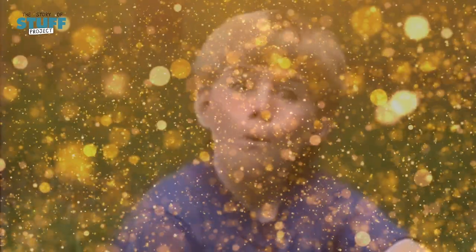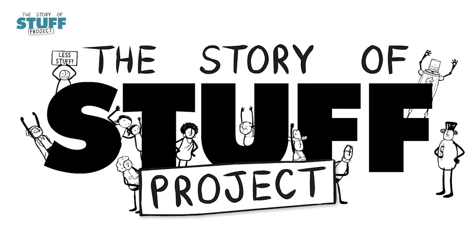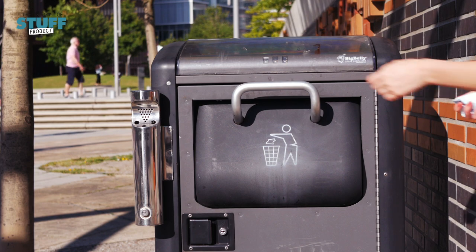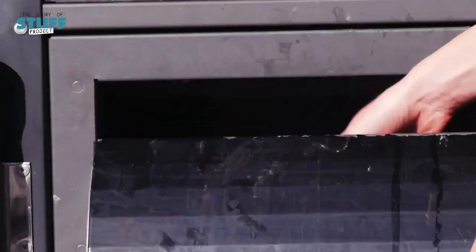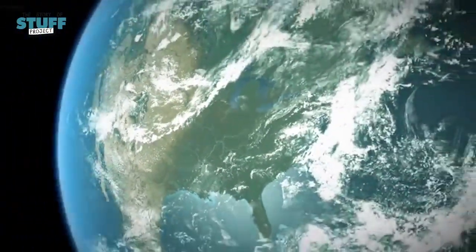Hey, I'm Amir and today you're gonna find out what happens to your stuff when you throw it in a magical place called away. Have you ever wondered exactly where your stuff goes when you throw it away? Probably not. I mean, why should you? You've already done your job sorting through your waste. Isn't it someone else's problem now? Let's dig a little deeper and get out of this out-of-sight out-of-mind mentality, because away is actually a lot closer than you think.